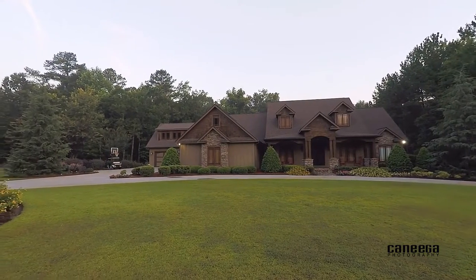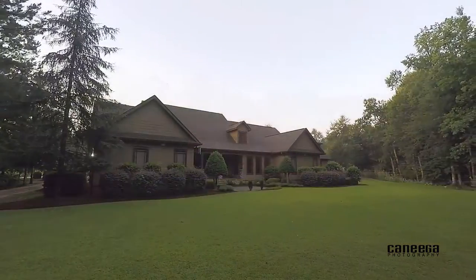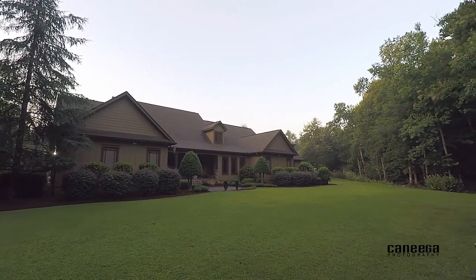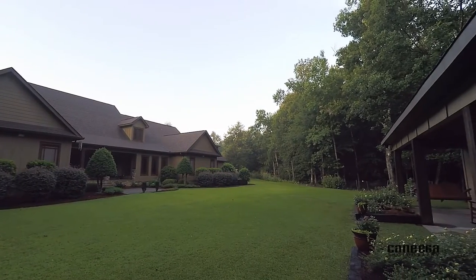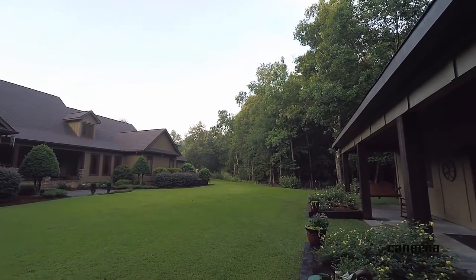This exceptional custom home was built in 2007 and offers 7,213 square feet, five bedrooms, four and a half bathrooms, and multiple additional rooms with unlimited versatility.